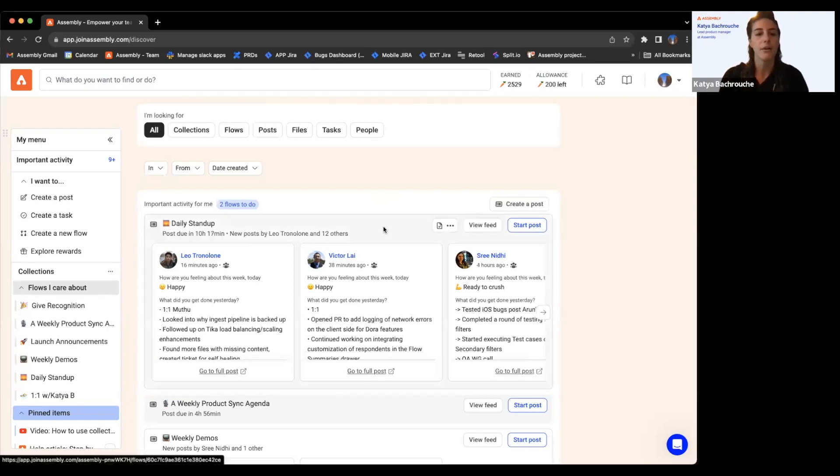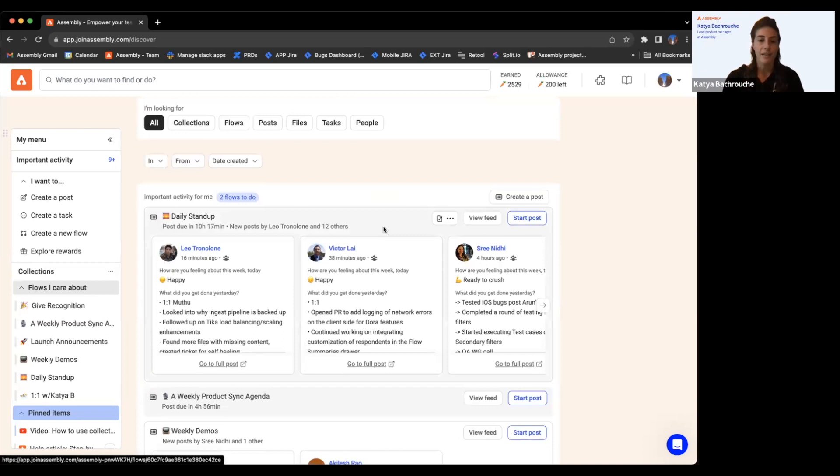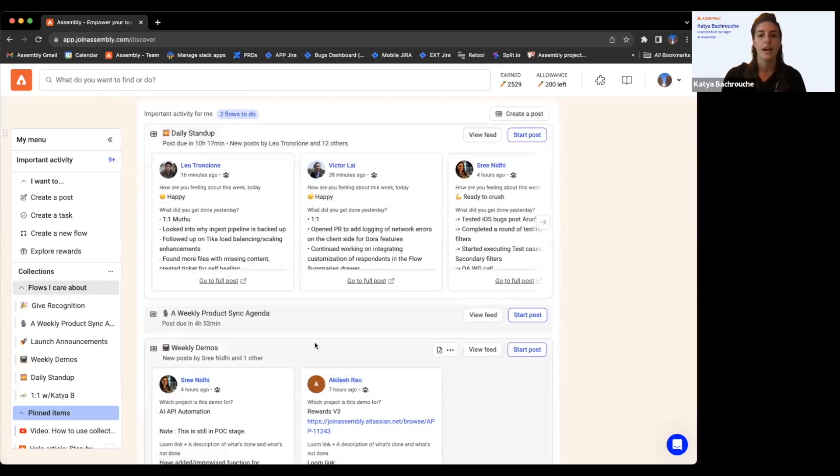What we've done with this important section is it's a collection of unread activity for flows that you are a viewer of and have access to view. If you have a flow that's running and you need to give an answer, we drop that in here as well, along with a 'flows to do' indicator telling you that you have actions to perform.